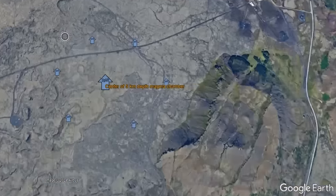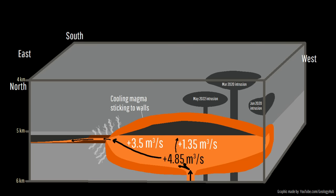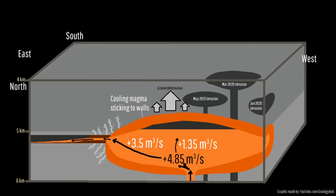Despite all of this, at depth, the underlying magma chamber which is feeding the current eruption is pushing the ground upwards, indicating that more magma is going into the magma chamber than is exiting it. As a result, if the volume of magma in this magma chamber reaches between 8.4 million and 13.8 million cubic meters, a second magma run event is likely to occur.